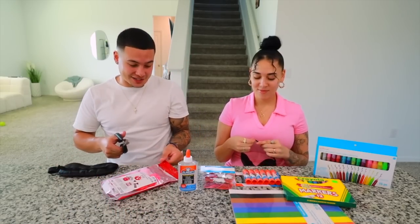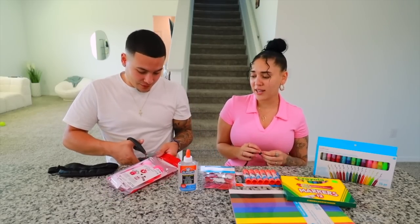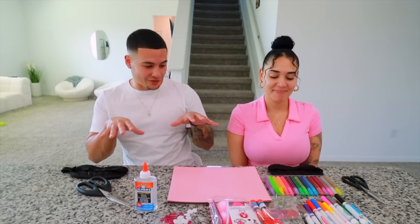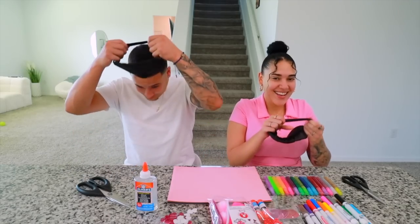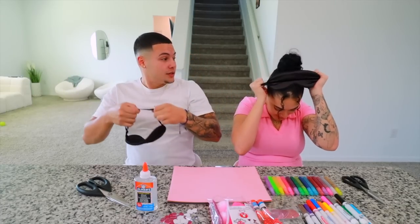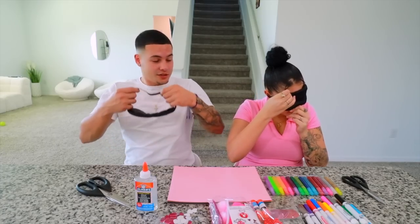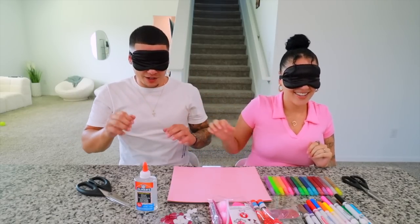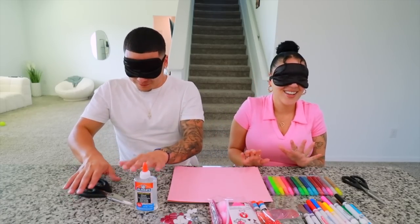We're just going to open everything up so we can actually access it without hurting ourselves. All right, everything is open and accessible. You've got to create a masterpiece for me and I've got to do the same for you. No matter what mess I'm about to make, it came from the heart. Alright, blindfolds on — oh god, this is going to be crazy!